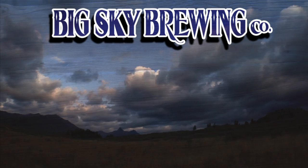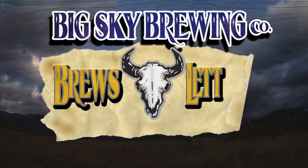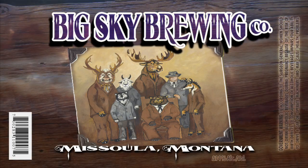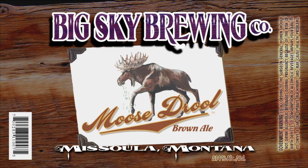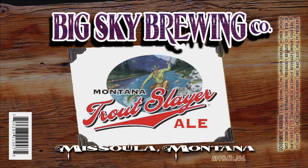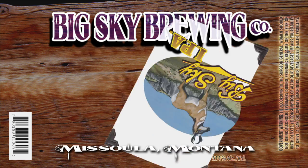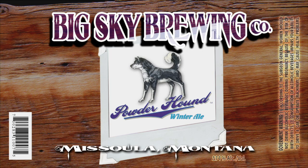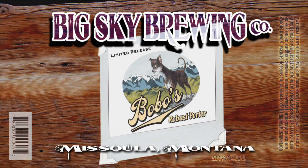You've clicked your way into the Big Sky Brewing Company Brews Letter for August 2010. This is our family of beers: Moose Drool, Scapegoat, Montana Trout Slayer, Big Sky IPA, and of course our seasonals — Summer Honey, Powderhound, Slow Elk Oatmeal Stout, and Bobo's Robust Porter.